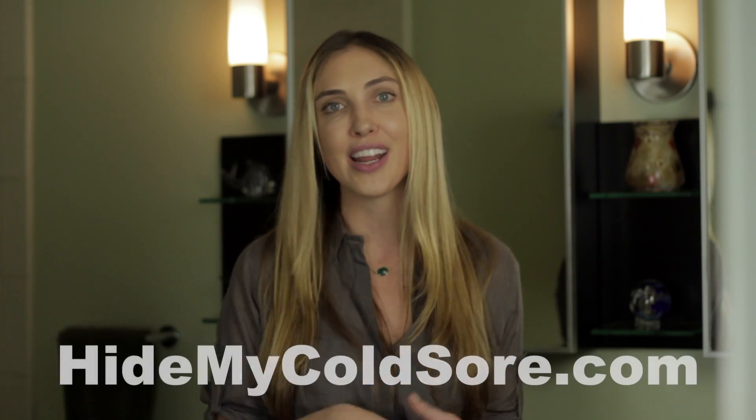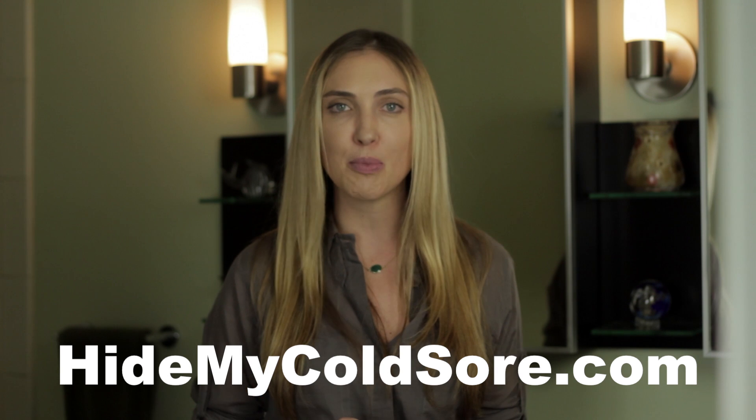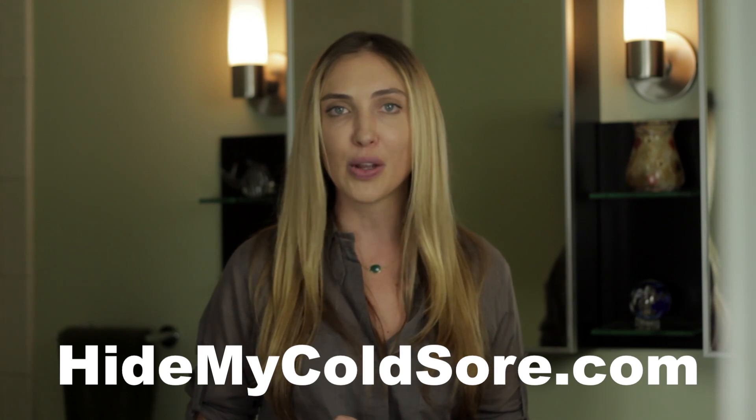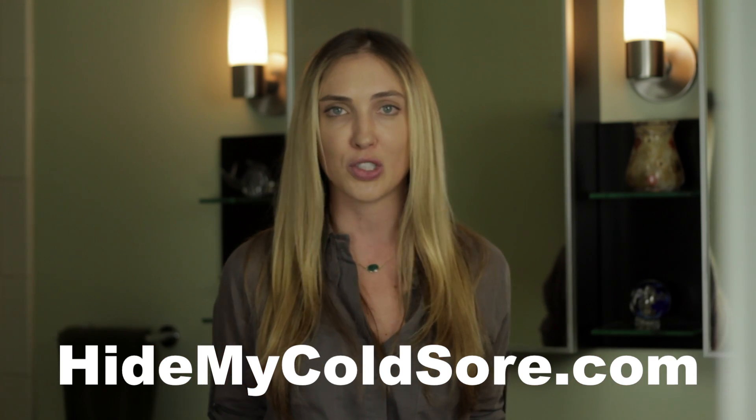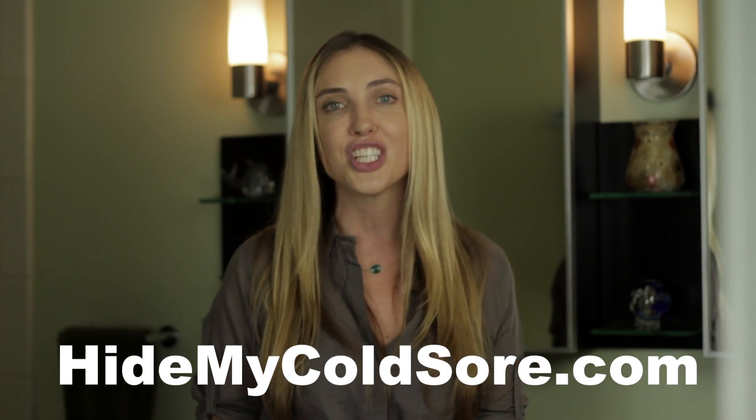So next time you get a cold sore, don't hide out at home — hide your cold sore instead. You want to know more? Check out Lip Clear Invisible Cold Sore Bandage at HideMyColdSore.com. There you can find store locators, videos, and articles about cold sores. Thanks for watching and take care.